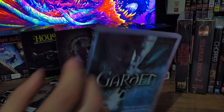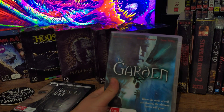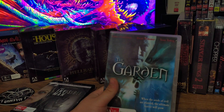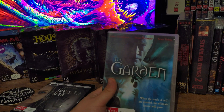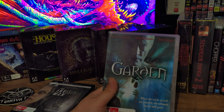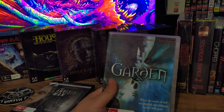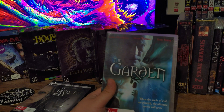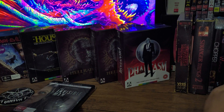Next we got The Garden. It's a Lance Henriksen fantasy horror movie. I saw this when it first released — it went straight to DVD so I rented it from Blockbuster, and I always thought it was pretty good. It's a bit of a nostalgic one for me. It came out in like 2006 and I've always wanted it in my collection. It's not a common movie, so I'm really glad I found it at a pretty good deal.